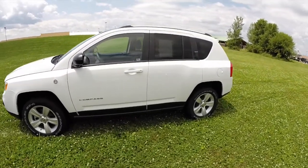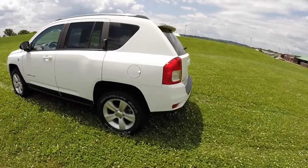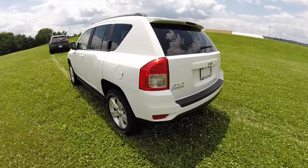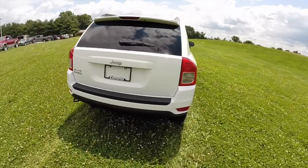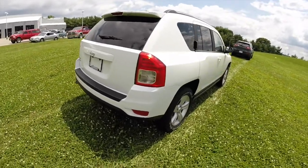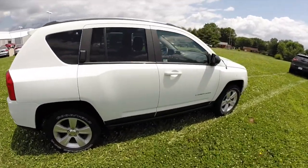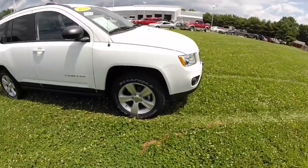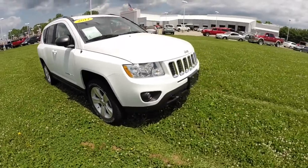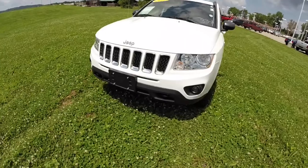This Compass is painted in bright white clear coat and has a dark slate gray cloth interior. It is powered by a 2.4 liter four-cylinder engine with the CVT automatic transmission. It does have the off-road crawl ratio. This vehicle is trail rated, has the front and rear tow hooks, and has skid plates over your oil pan, your fuel tank, and your transfer case.